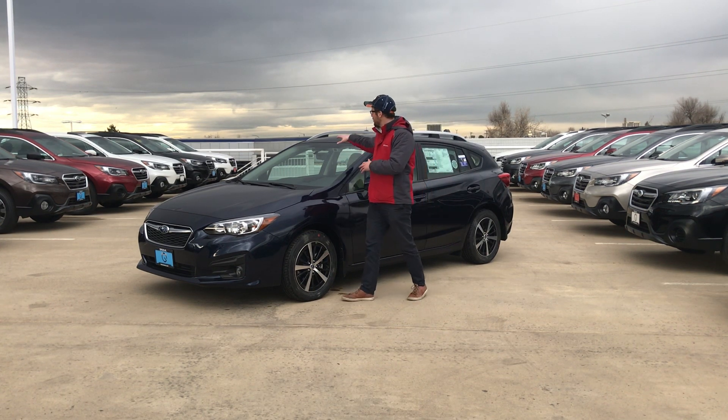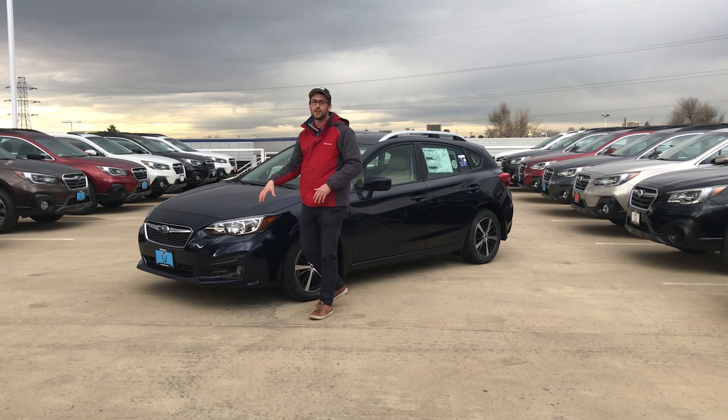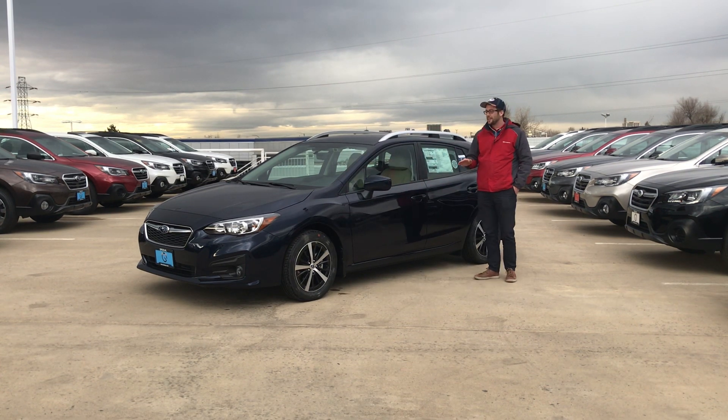Since this does have EyeSight, we are gonna notice the cameras up front here, and we're also gonna have these steering responsive fog lights. We will have automatic headlights with this as well as the LED daytime running lights.